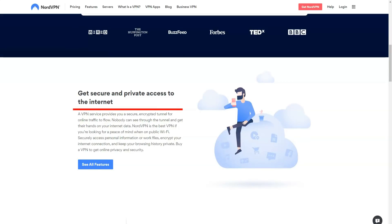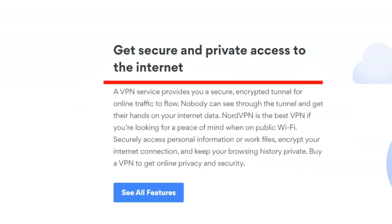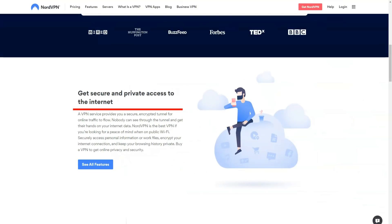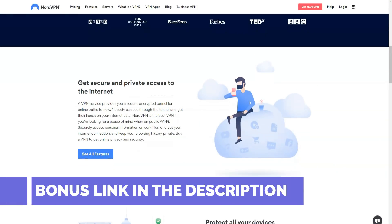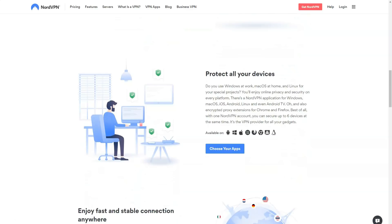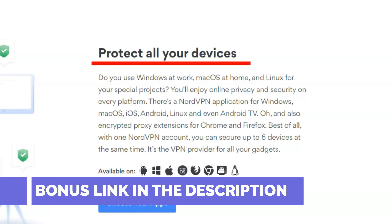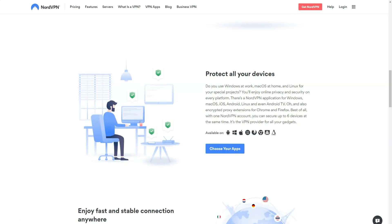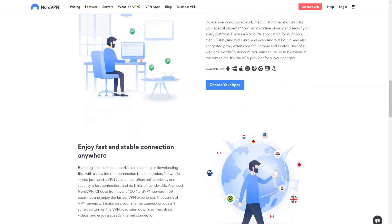NordVPN has a huge network of 5,390-plus servers in 61 countries, which includes specially configured servers for streaming, torrent download, and additional protection. Security has not been forgotten either — the service uses strong 256-bit encryption and the combination of extremely secure VPN protocols OpenVPN and IKEv2/IPSec. All of this is wrapped up in intuitive applications that are pleasant and convenient to work with. Moreover, NordVPN is great for streaming — it is our number one option for Netflix and BBC iPlayer streaming.